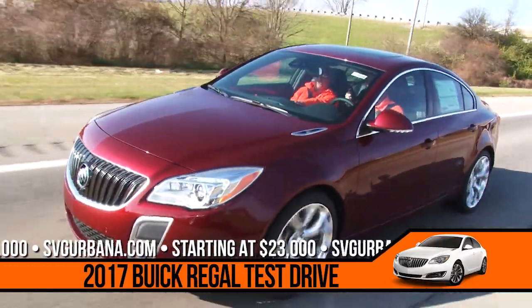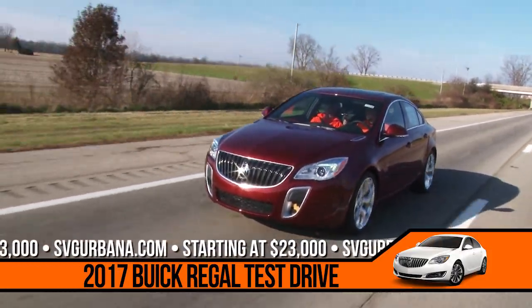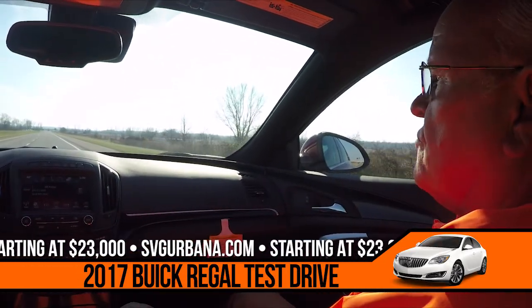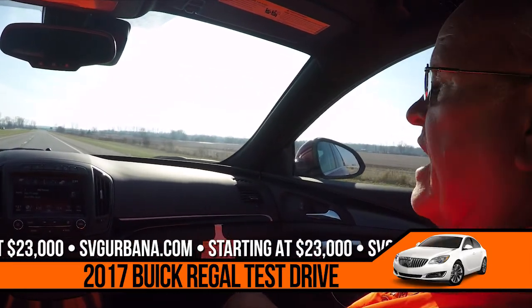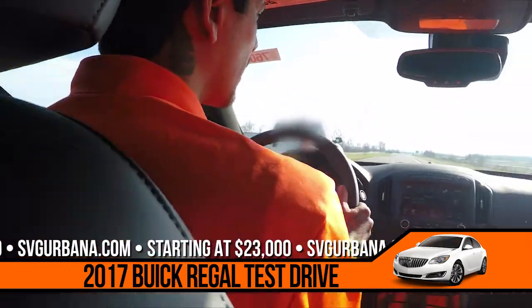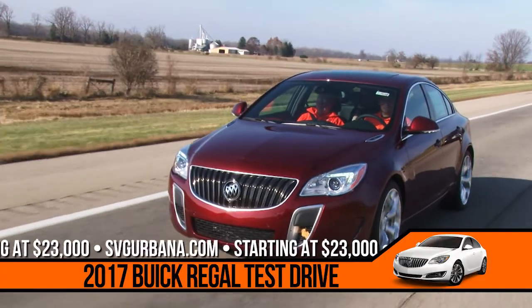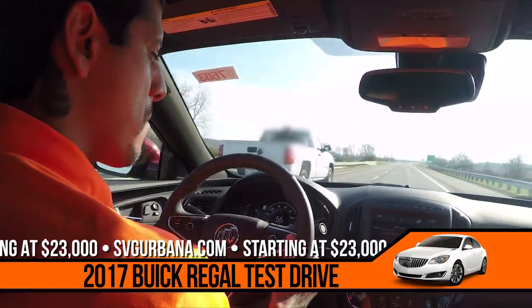This has your sport transmission — a six-speed — which gives you excellent pickup. Especially with that turbo in this vehicle, you have extremely good pickup getting onto an interstate or passing. It's a six-speed automatic with a turbocharged 2.0 four-cylinder. So it's going to make this thing move.